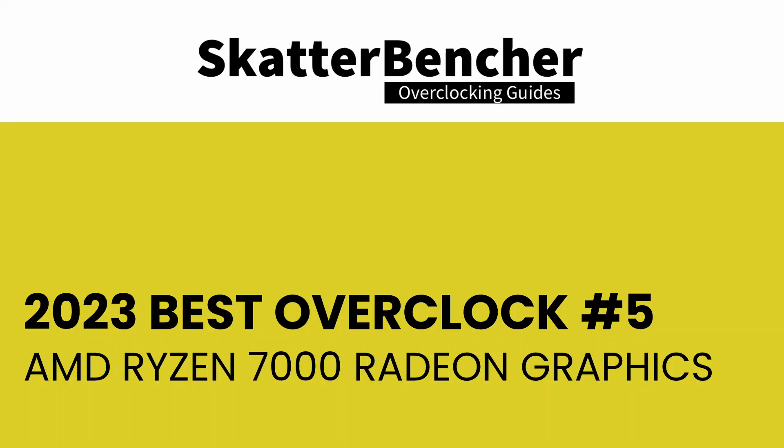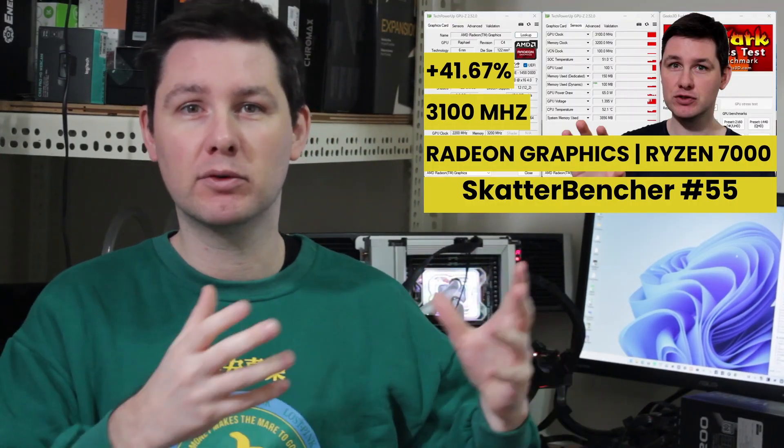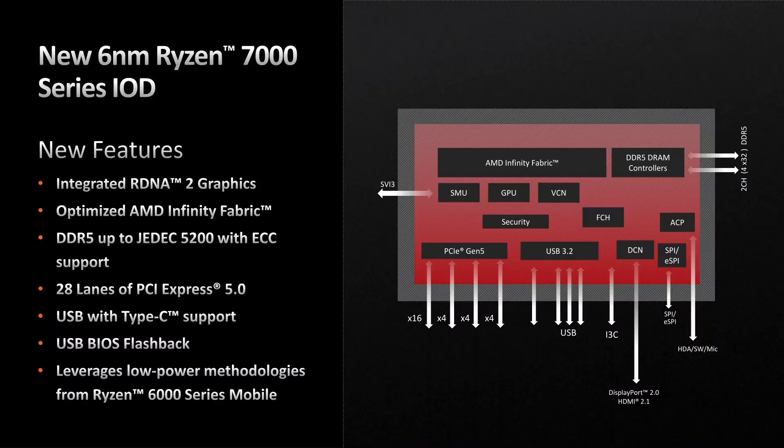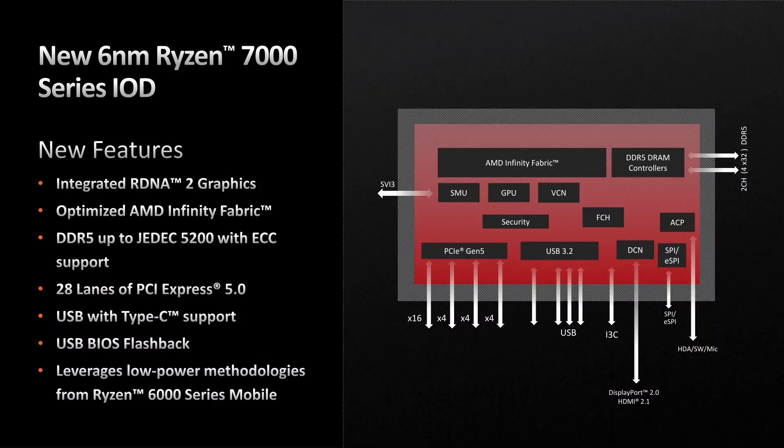Let's have a look and start with number five. Number five already proves that it's not necessarily the videos that get the highest views that are my favorite projects. In Scatterbenture number 55, I overclocked the Radeon graphics integrated in the Ryzen 7000 CPUs. Ryzen 7000 Raphael processors were the first AMD processors with integrated graphics, excluding of course their APUs.